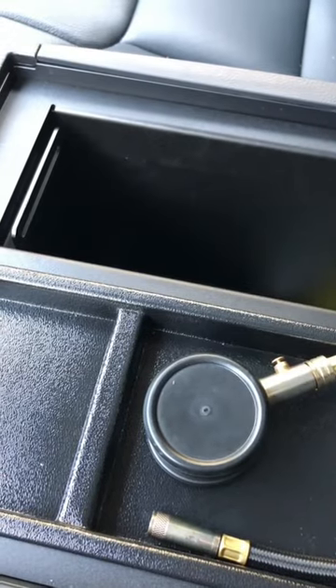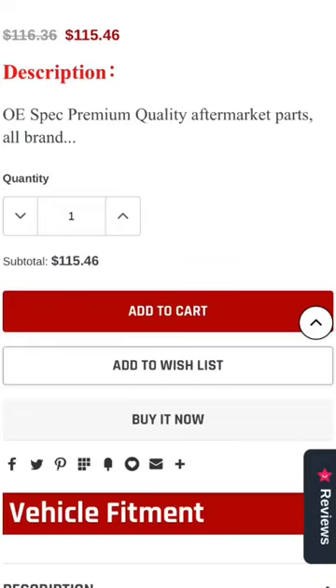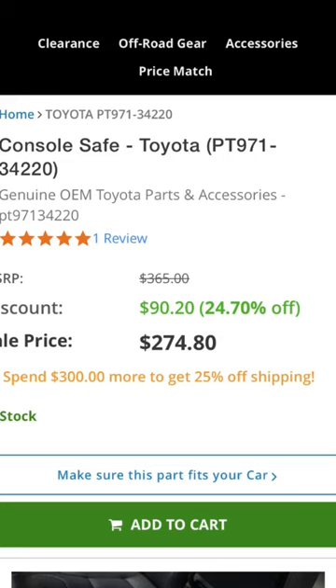Plenty of space in there for your wallet, your phone, even a small laptop or important files. The price of the center console for the 2014–2021 Tundra is going to run you about $115. For the new generation 2022, you're looking more at $275.